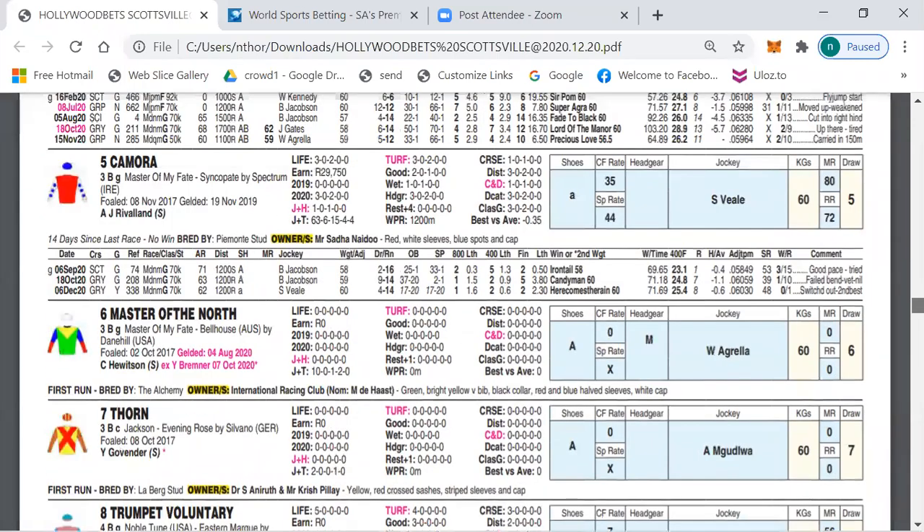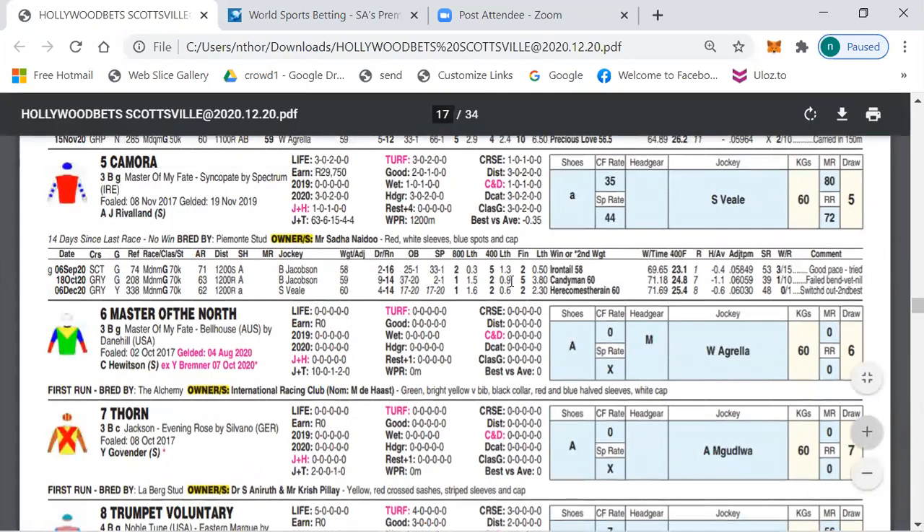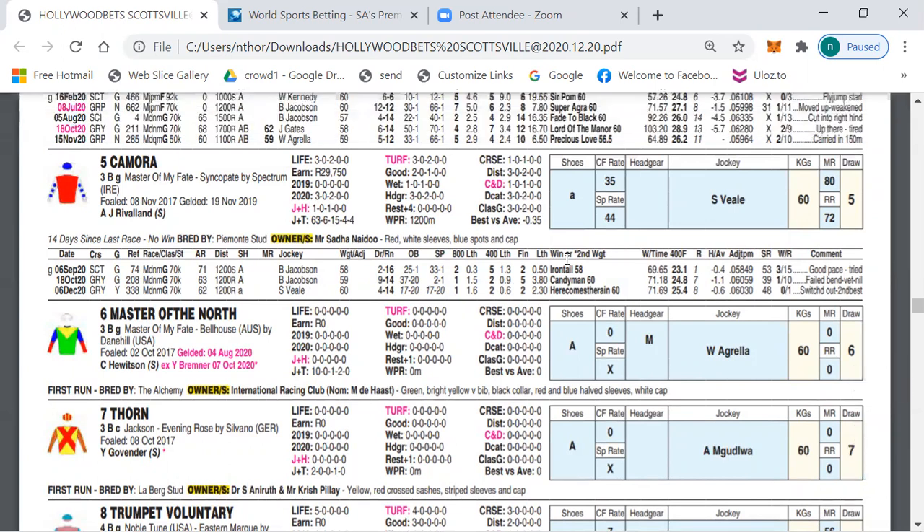Number five Camora has shown really good form in two of his three races. In his first race at Scottsville he ran on well at 23.1, but last time out was second and didn't run on well at the end, which is a little concerning. Today back over 1200 meters at Scottsville he might run a huge race.